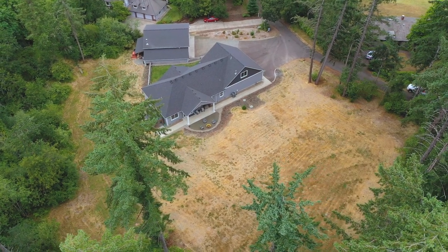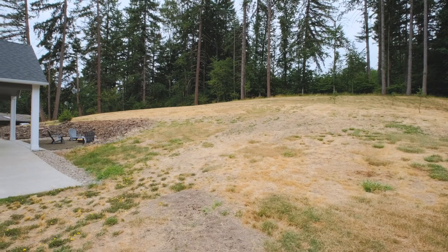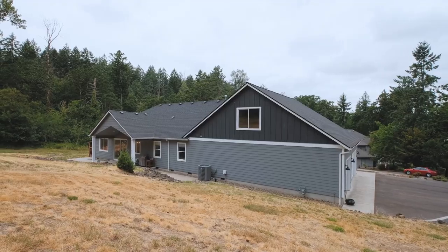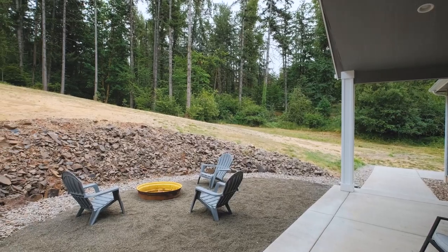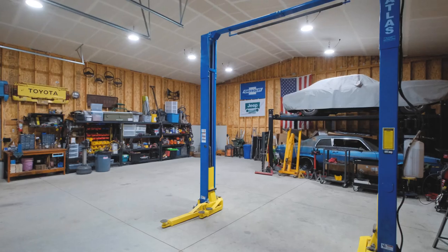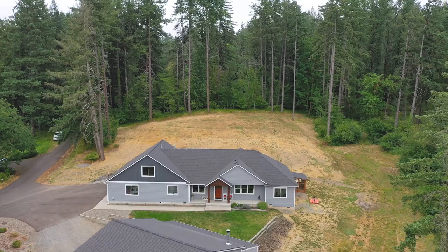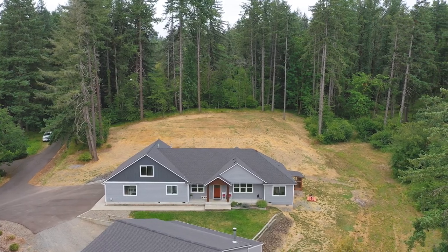Located on a dead-end drive off of Countryman Circle, you're surrounded by scenic natural areas and over a mile of private paved roads for leisurely strolls or bike rides. Just outside the city limits, you get to keep all the perks of a serene countryside lifestyle without being too far away from urban amenities.